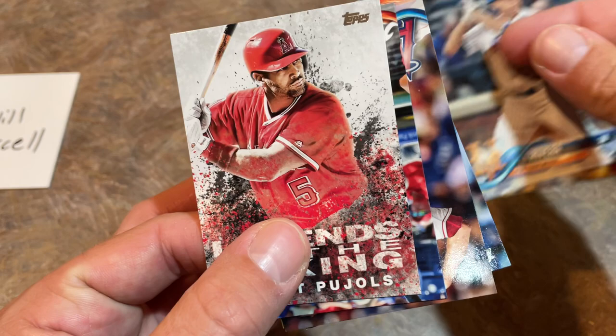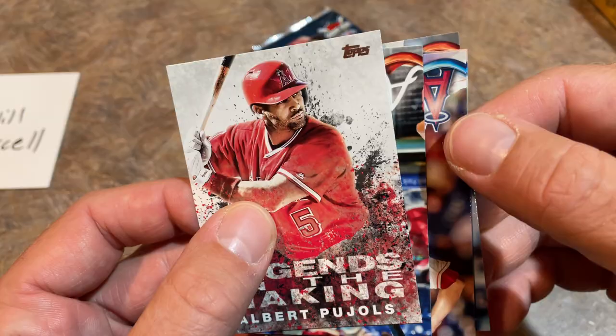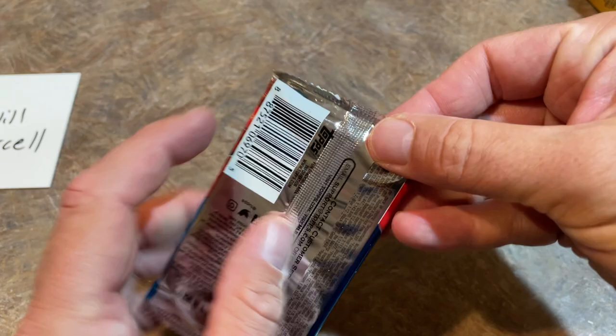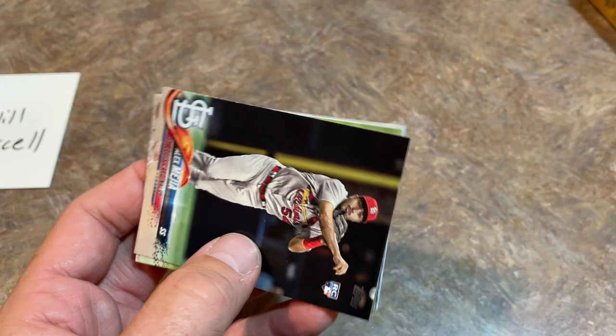We've got a Tyler Malley rookie card. And here comes an Angel — not this card, there's Pujols again. They do have a Legends in the Making Ohtani card. But here's an Angels card coming up — it's going to be Jim Johnson. So I'm going to probably end up getting basically every Angel out of this box except for Shohei. Last pack of 2018 Series 2.